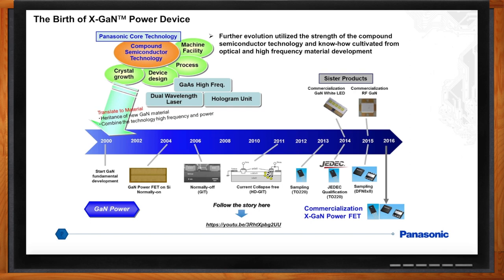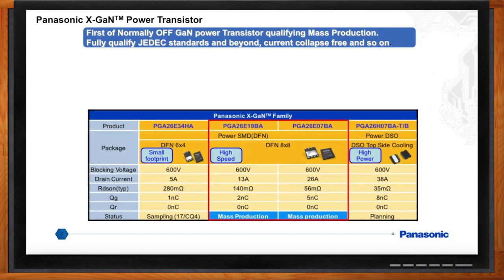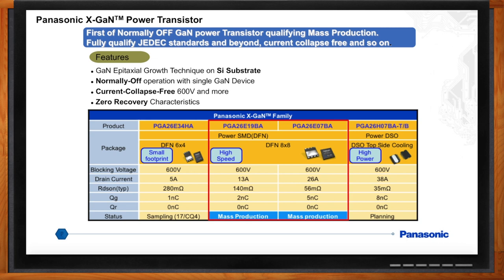So what type of devices do you have? Currently we have two mid-power devices in mass production: the 190 milli-ohm max and 70 milli-ohm max in an 8x8 surface-mount DFN package. Both devices, along with several related chopper and half-bridge evaluation boards, are available and in stock at Mouser. We have plans to roll out more devices in 2018 for lower power and higher power applications.